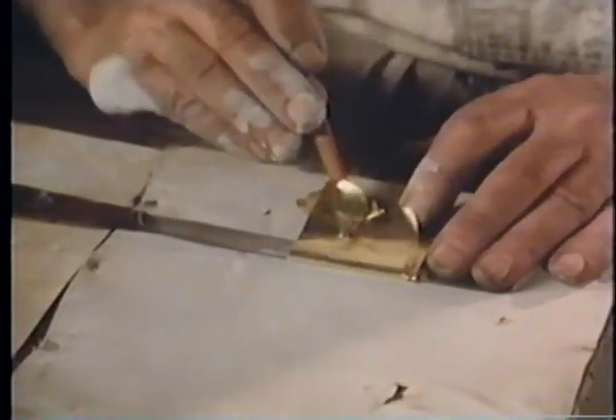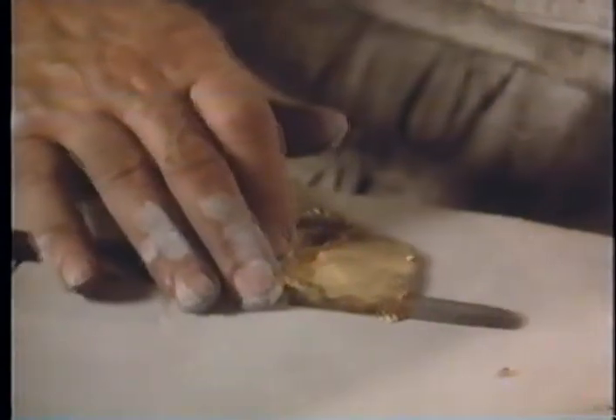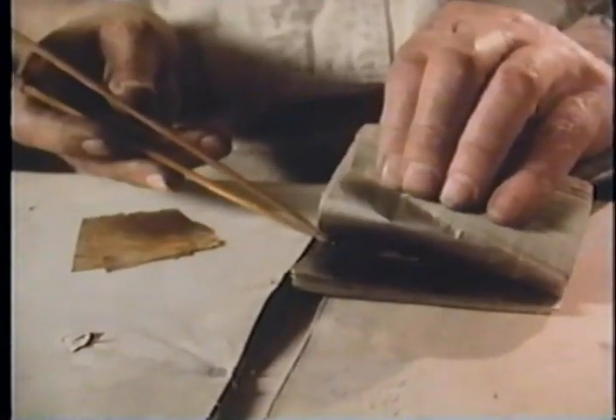Gold will do things that other metals won't do. It can be used for anything without discoloring or tarnishing. It's just impervious almost to anything. It actually can be exposed to the elements for 50 years without any change whatsoever.